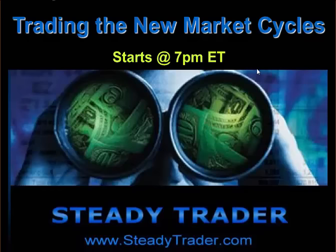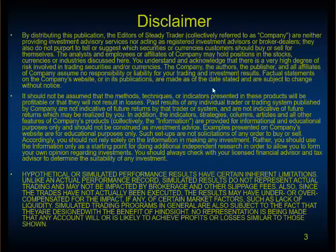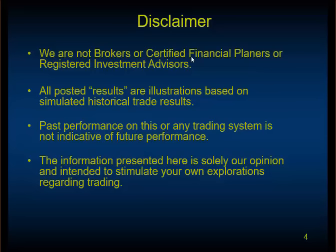Thanks for coming and we can get started. We have to run the typical disclaimer for all presentations about the stock market. It basically says that we are not brokers or certified financial planners. All the results here are illustrations based on simulated historical results. Past performance on this or any trading system is not indicative of future performance. The information here is solely our opinion and intended to stimulate your own exploration.